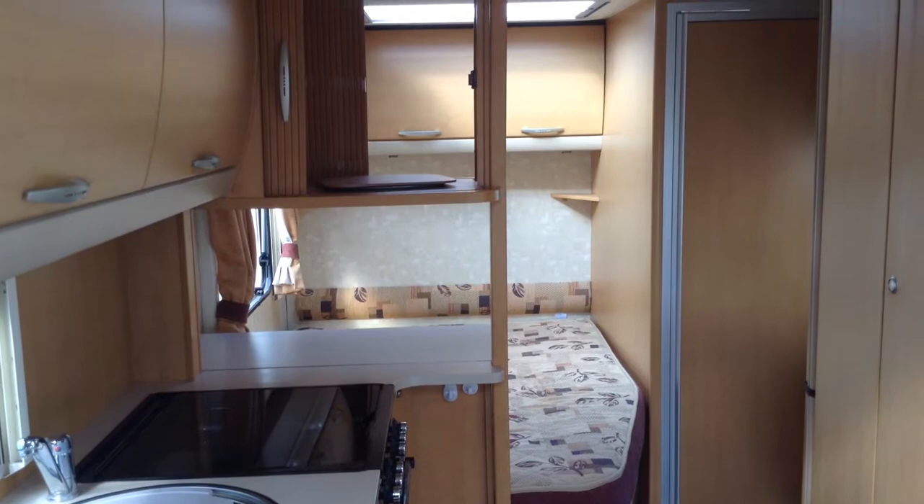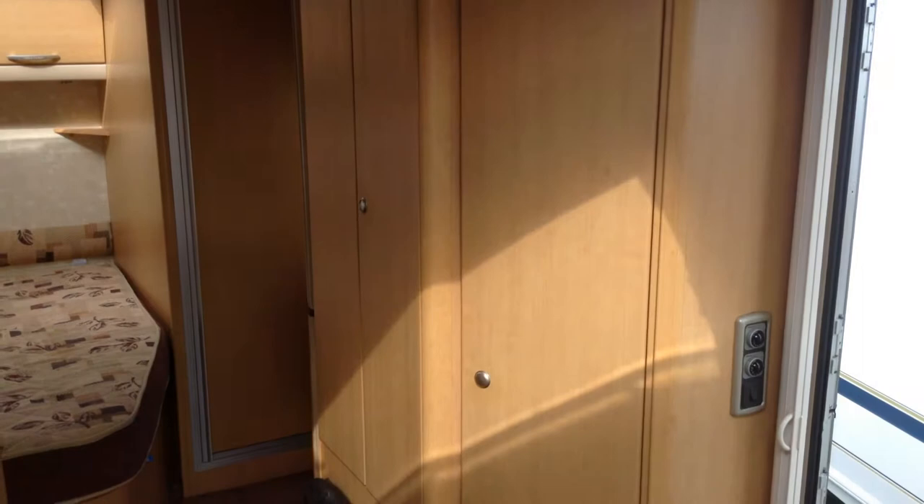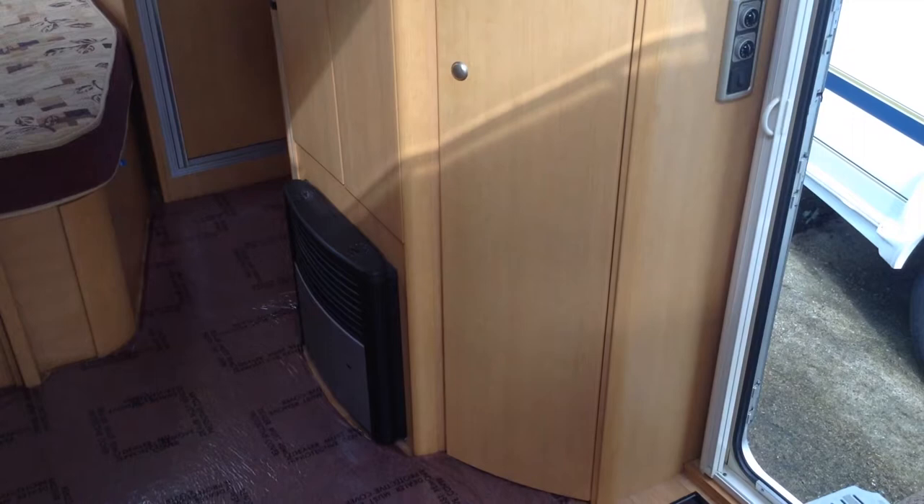Next to the door as you walk in, you've got the double doors to the wardrobe, but you've also got a further slim-line door — loads of storage space in this caravan. Controls for heating and hot water respectively: gas-electric blow heating, and gas-electric hot water.